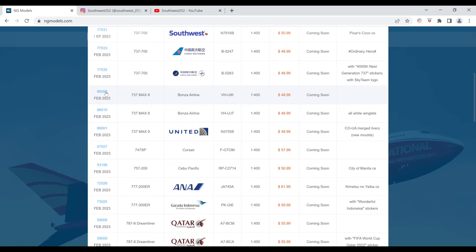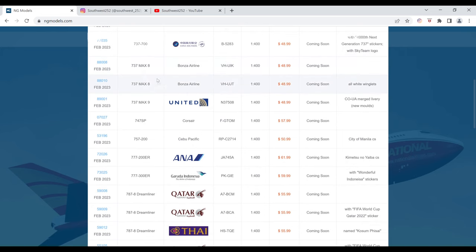Next up, we have the United 737 MAX 9, but the image is not working so I'll move on. We also have another Bonza 737 MAX 8 — this one has the all-white winglets. The registration is VH-UJT. It is $48.99 and the item number is 88010.